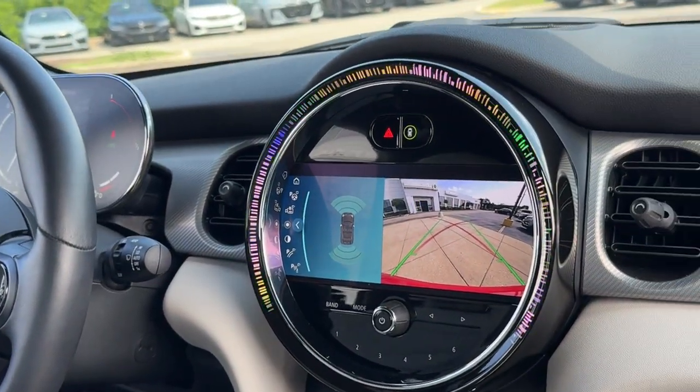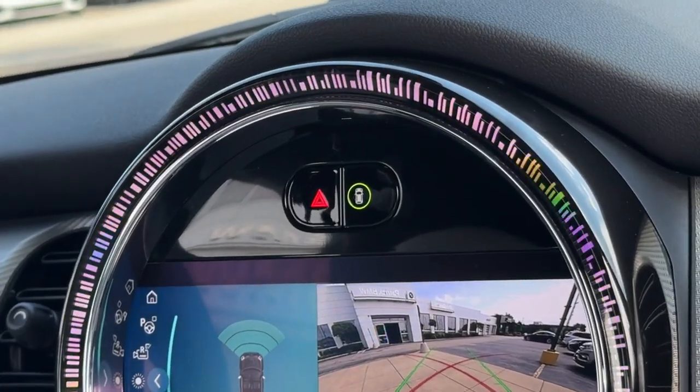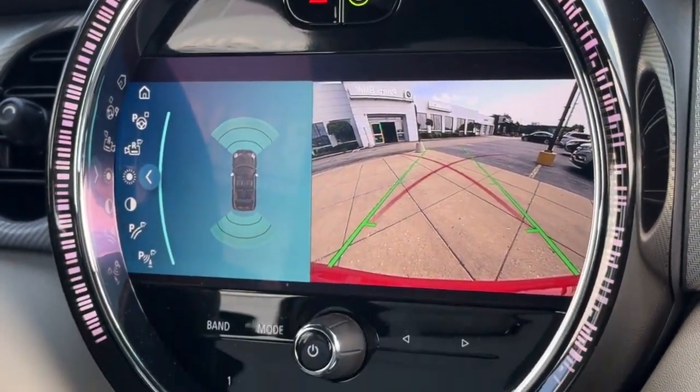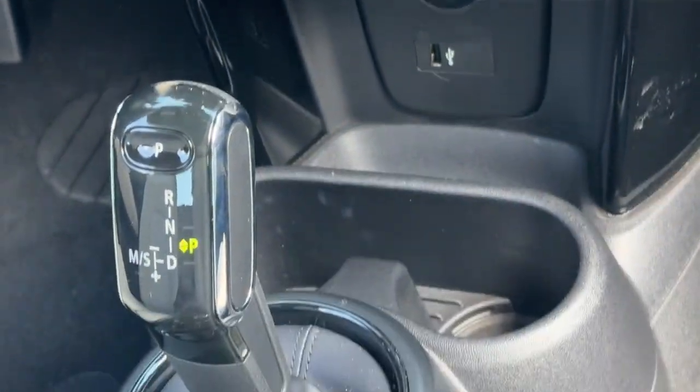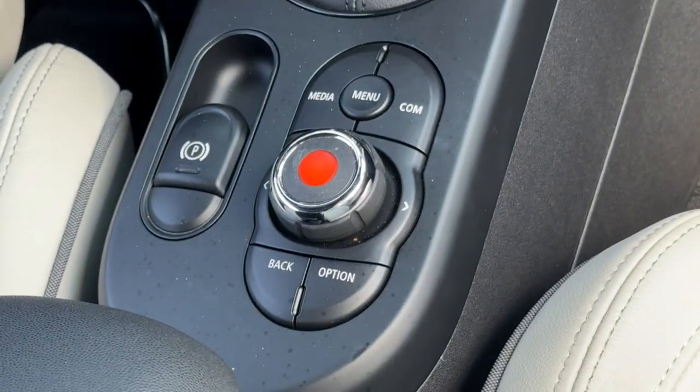The following are some of this vehicle's highlighted options: heated steering wheel, moonroof, keyless entry, fog lamps, premium sound system, heated mirrors, satellite radio, backup camera, aluminum wheels, and Bluetooth connection.